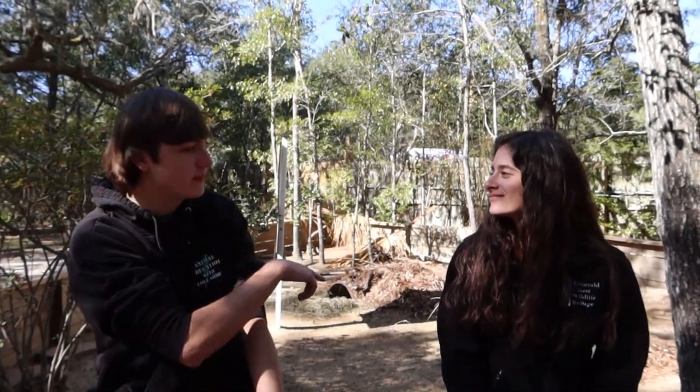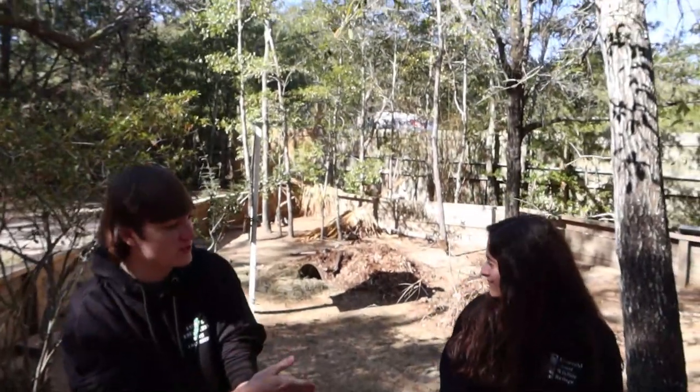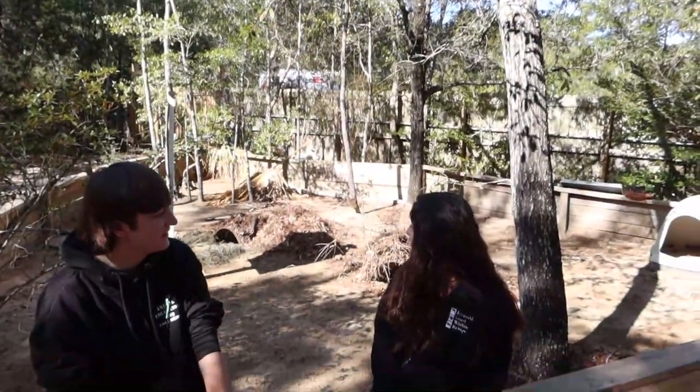I want to touch on the enclosure we have behind us — it is a huge enclosure for one tortoise. He does share it with another tortoise who's not out here today. They like to roam a lot and love to dig, so as you can see they've got their burrows. We've made some man-made ones so they wouldn't burrow out of their enclosure. They need quite a bit of space; in summertime they do a lot of walking around and perimeter checks.